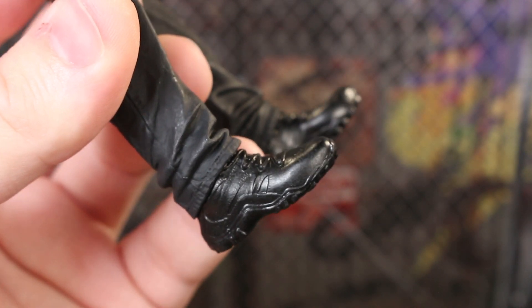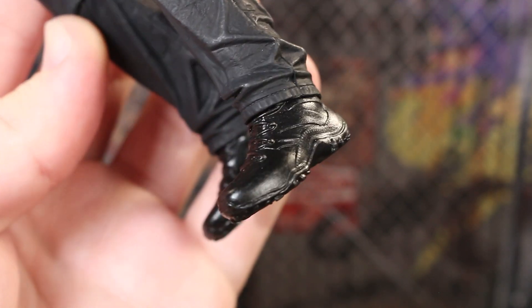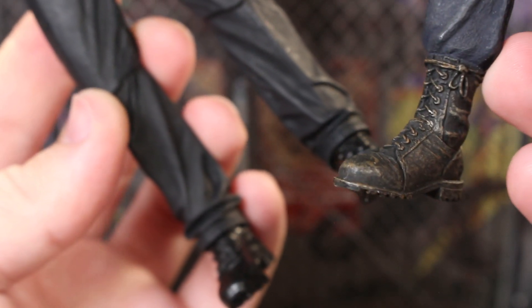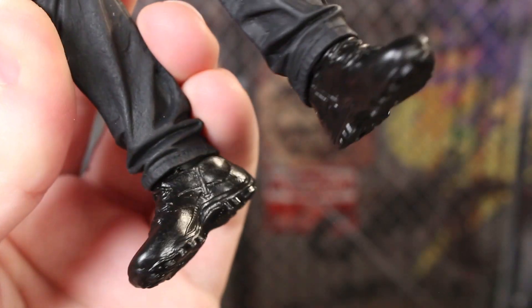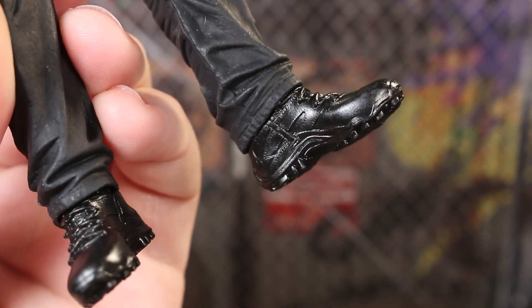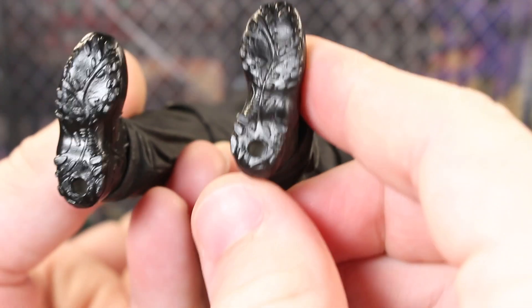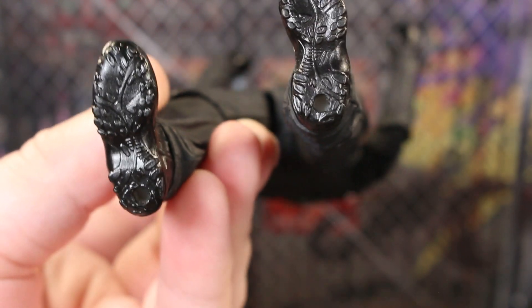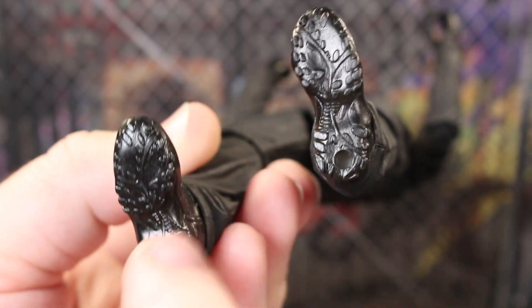The boots are more modern-looking and do look really cool. I thought they'd be more of the standard traditional-looking type like the miner, but I don't mind these at all. The glossy black boots look pretty good with some gloss on the outside too. Treading underneath looks fantastic. We do have peg holes on the bottom of the feet if you have stands that will work with this. This is still really nicely detailed.